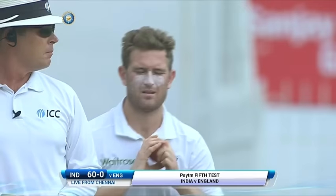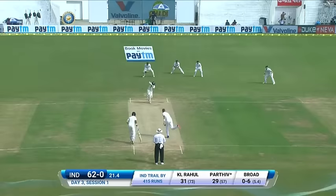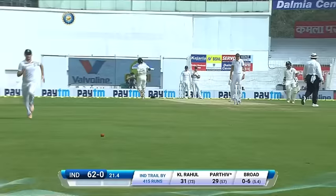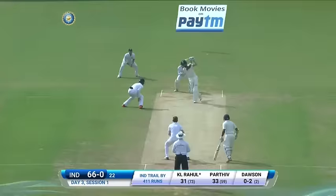The first ball of day three — oh, lovely start! Fine shot, controlled, and the first boundary of the morning. Down the track goes Rahul — six! He goes over long on.